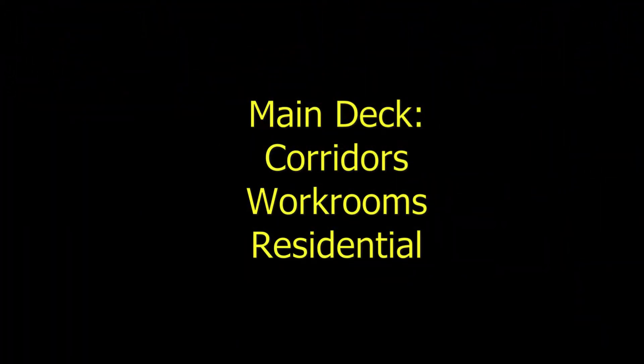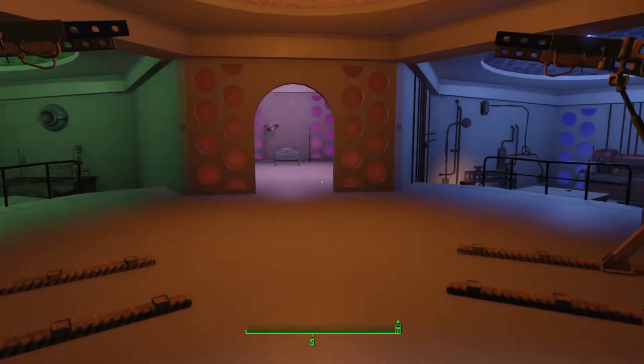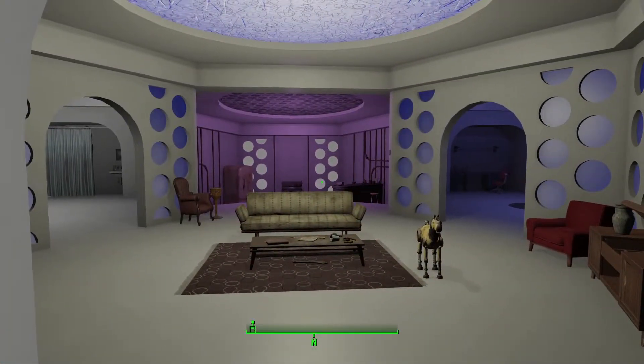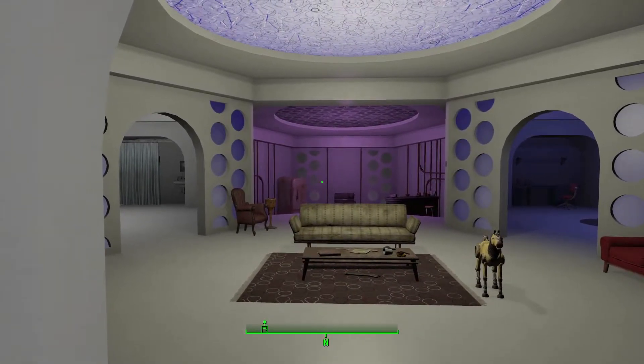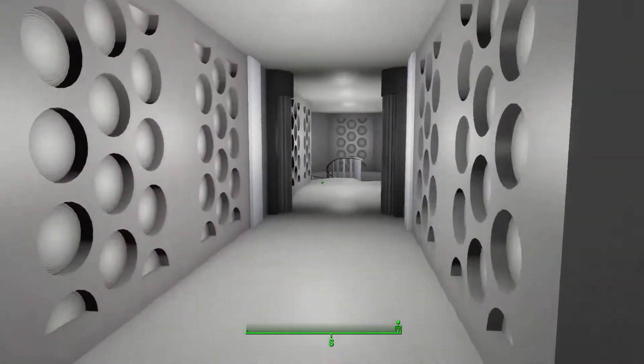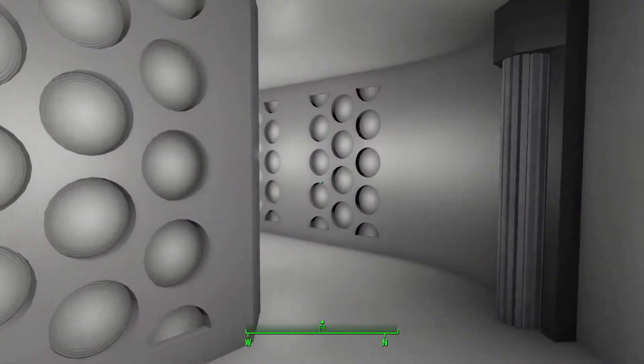The main deck features the workrooms, residential, all connected by corridors. These main stations are part of the main deck of the capsule and are not subject to change along with the desktop and outer shell. All rooms have access to power conduits as well. The corridors themselves are set by the Omega Complex.